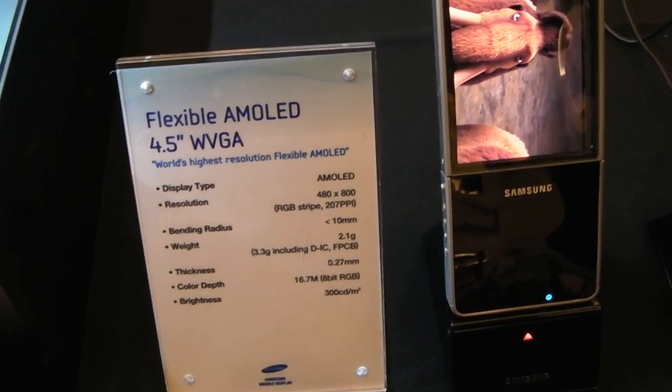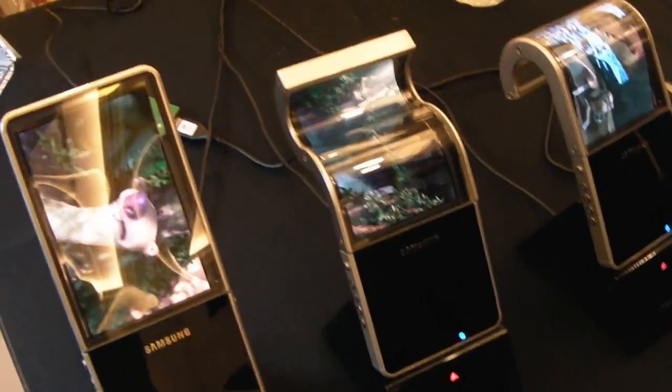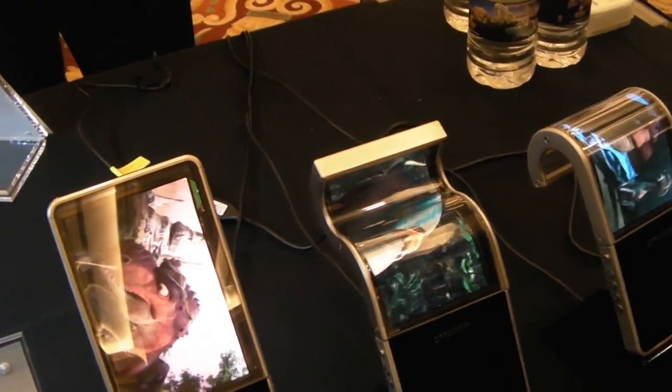We're at the Samsung booth. It's got a four and a half inch flexible display that is not in manufacture yet, but it could be on smartphones and other devices.